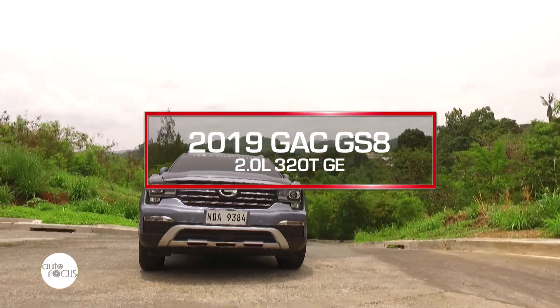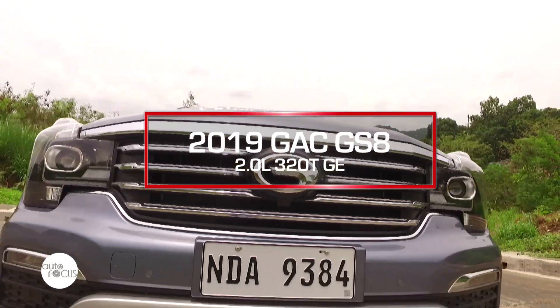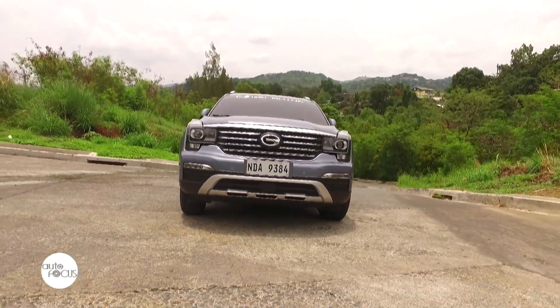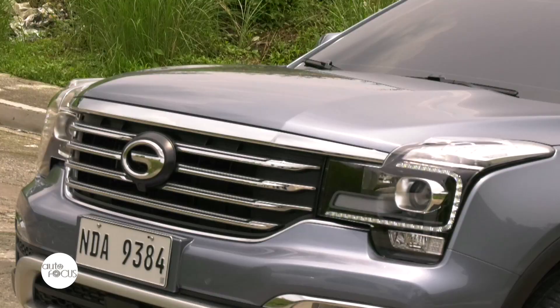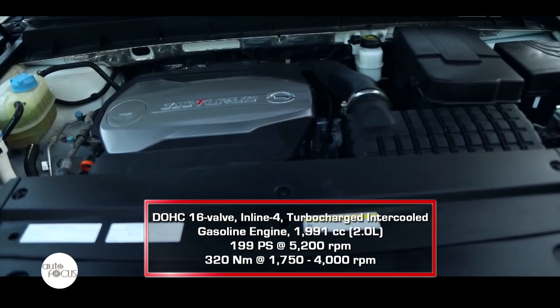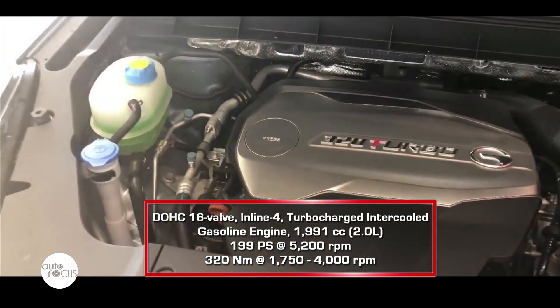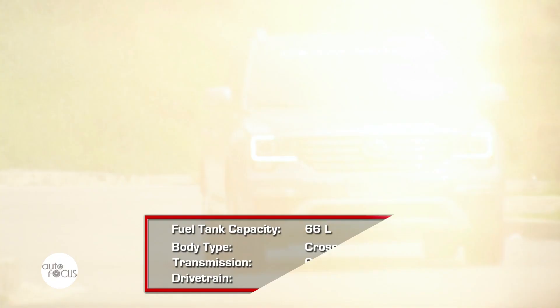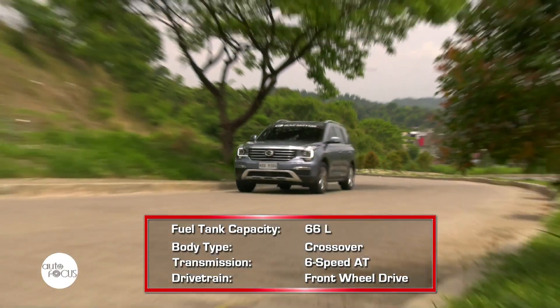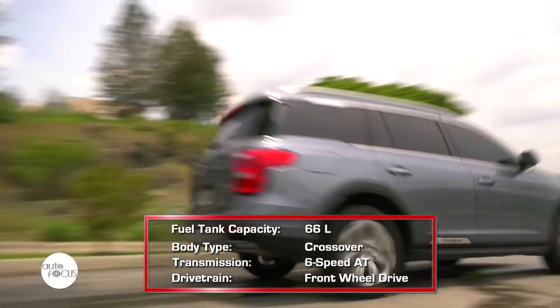We have here the GAC GS8 GE variant. Under the hood of the GS8 is a powerful 2-liter gasoline turbo engine that is capable of producing 199 horsepower and 320 Nm of torque. The engine is mated to a 6-speed automatic transmission that successfully transfers all power to two wheels.